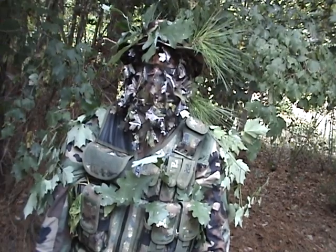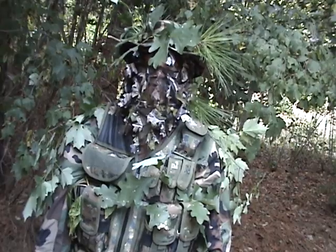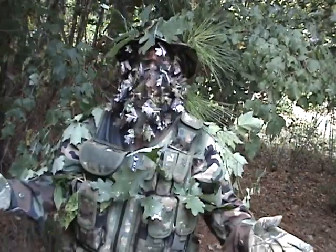If I stayed here real still, someone could walk right by — if they weren't paying attention to detail they would definitely have a hard time seeing me compared to if I wasn't wearing this.